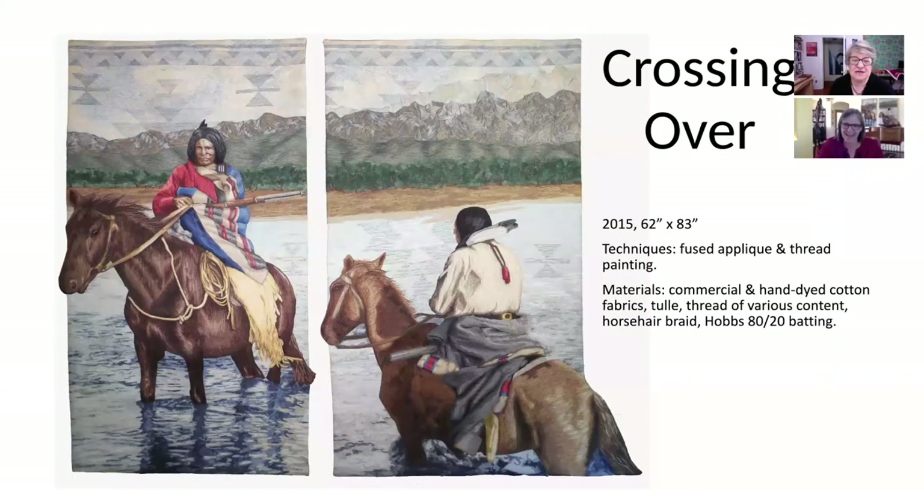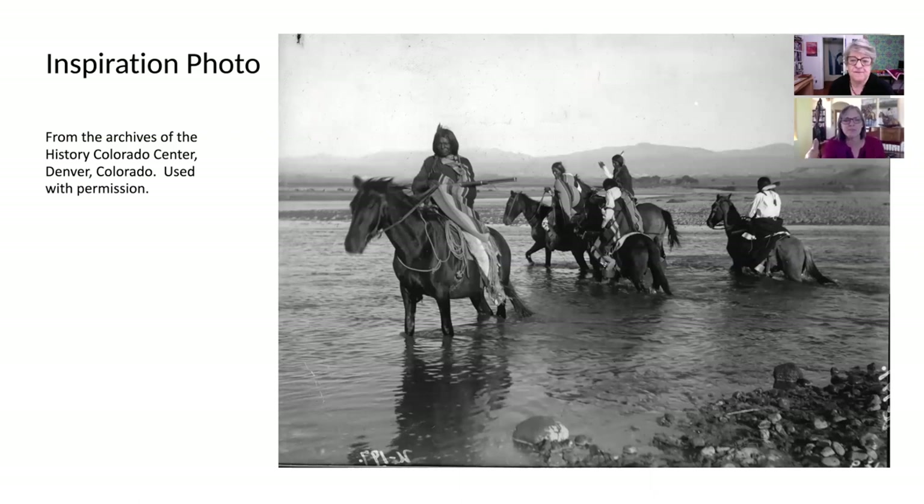Here we have Crossing Over. The inspiration photograph is from the History Colorado Center, which has an amazing archive of historical photos from the American West. I worked with the archivist there going through different photo collections for about four days, and I chose 10 photos to do this whole series. This is one of the photos I chose.